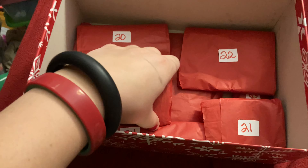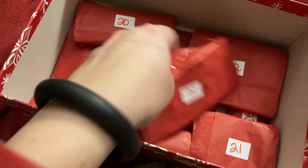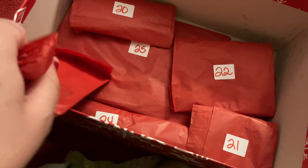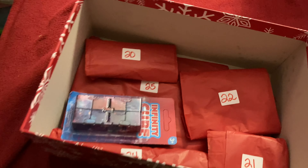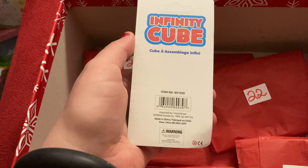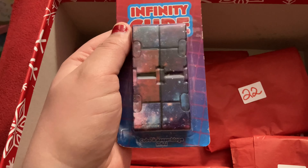Today is day nineteen, so let's open today's stim toy. It is an infinity cube — the space-themed one. I love astronomy. I am so happy.